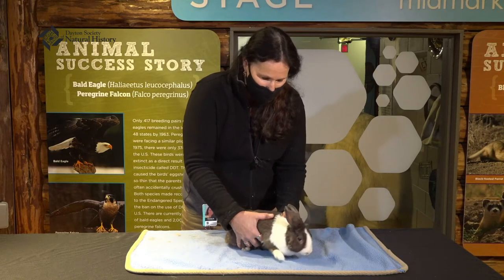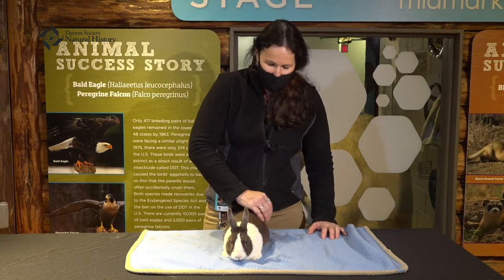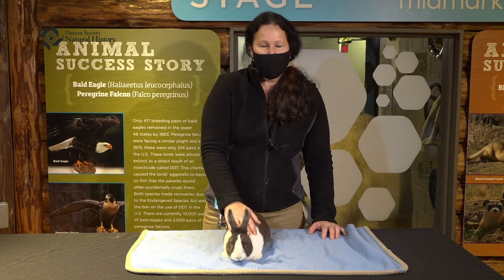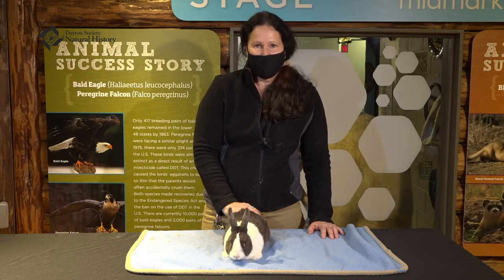We don't say he's a good pet or a bad pet — we just want to say research your pets and make sure he's the best choice for you. As you can see, Luke is quite comfortable here at the Discovery Zoo. We hope he's one of your favorite animals. Be sure to visit him when you visit our Midmark stage — he'll be waiting for you. Thank you for joining us today. Have a great adventure today. Bye-bye!